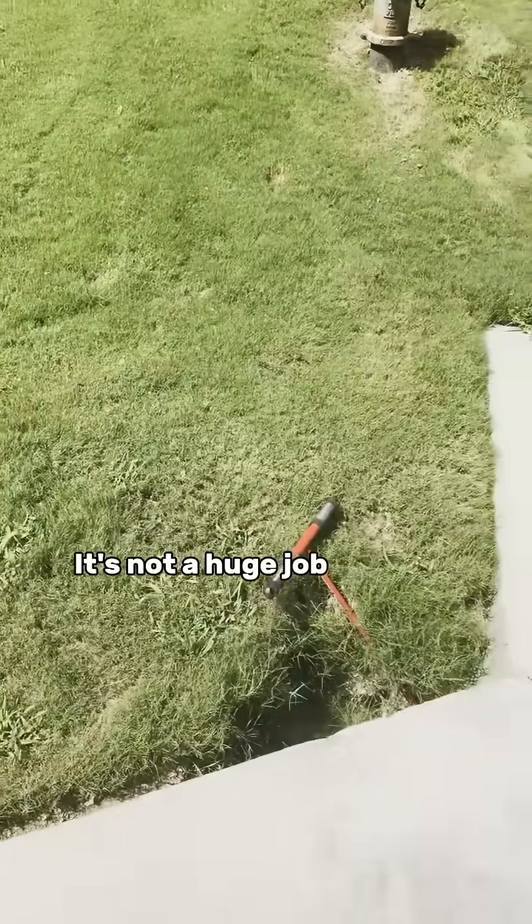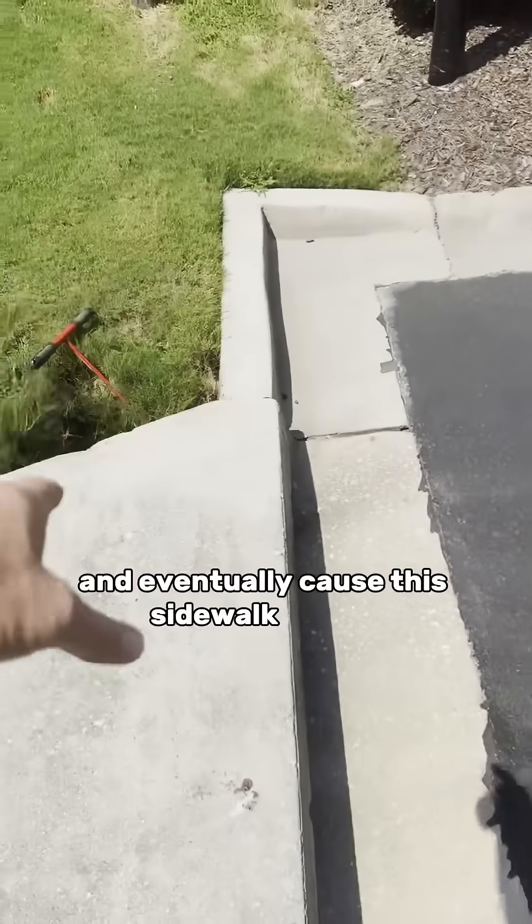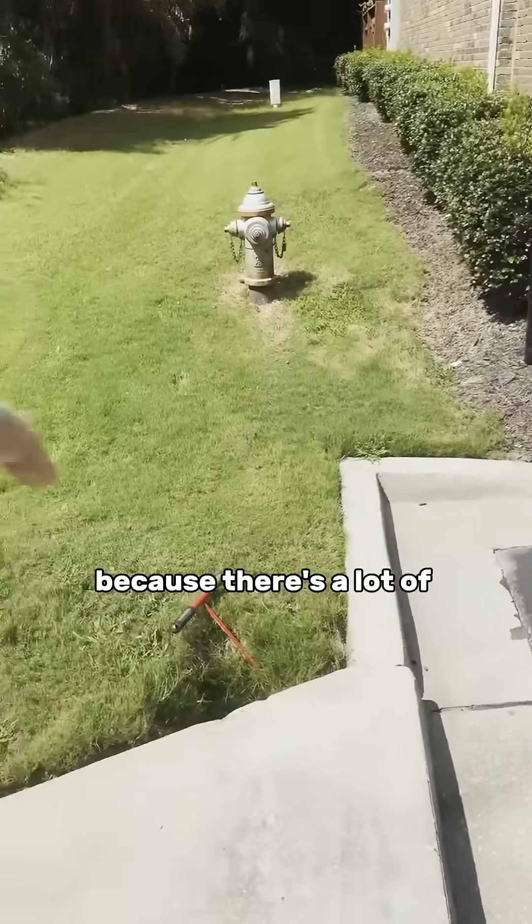It's not a huge job, but that will get bigger and bigger and bigger and eventually cause this sidewalk to sink because it's being undermined — because there's a lot of water.